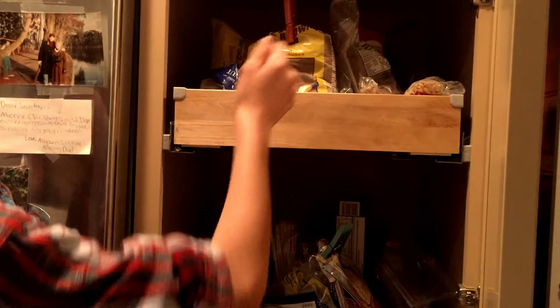This is our spices, all in alphabetical order and very neat, so you can find it easily. This is our pantry, with all the dried stuff, like sugar, pasta, olive oil, and soup.